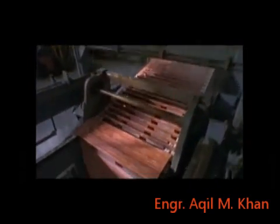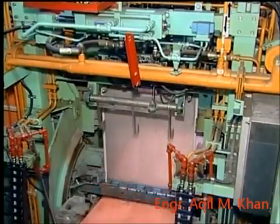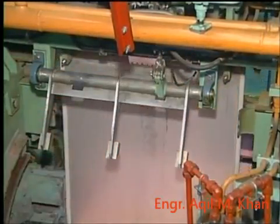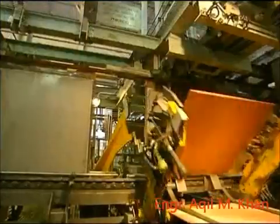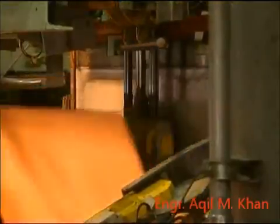These copper cathodes are washed and then stripped from the starter sheets. Cathode plate processing capacity ranges from as low as 20 plates per hour up to an impressive 650 plates per hour, demonstrating the strength of stainless steel cathode technology in today's increasingly competitive world.